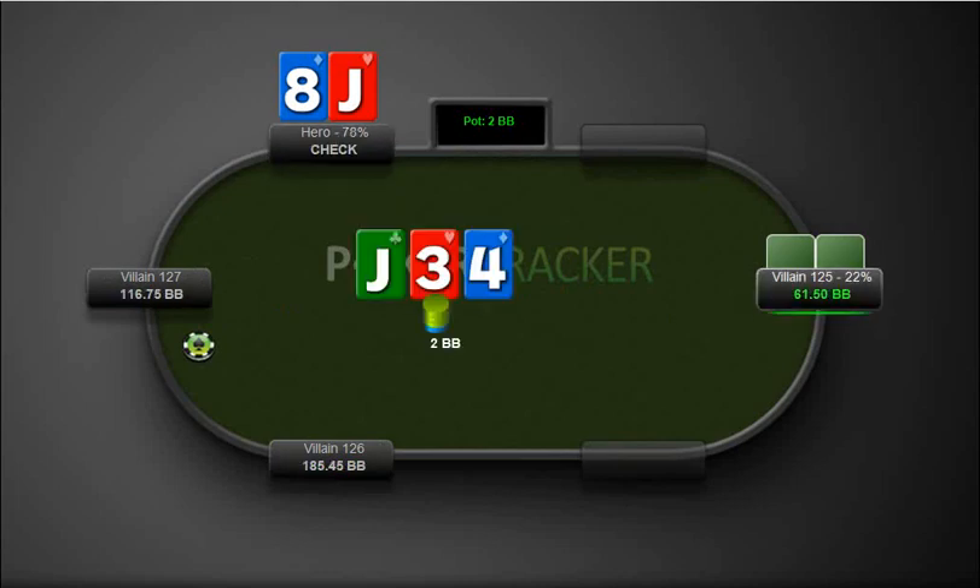Okay, jack-8 here, he bets, we're just going to call this. We definitely want to fire the river. I missed an opportunity there. I guess we can let it go check-check there, actually.